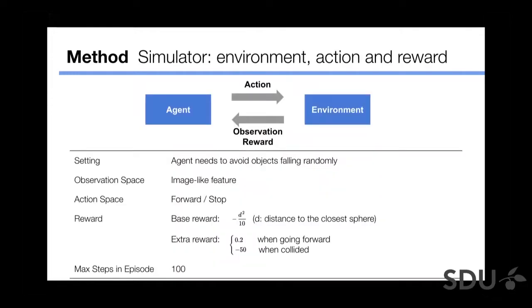To train the reinforcement learning neural network, we need to define the environment, action, and reward. The problem setting is: we want the agent to avoid objects falling randomly — sometimes directly in the agent's path, sometimes elsewhere — so the agent must avoid object collisions.